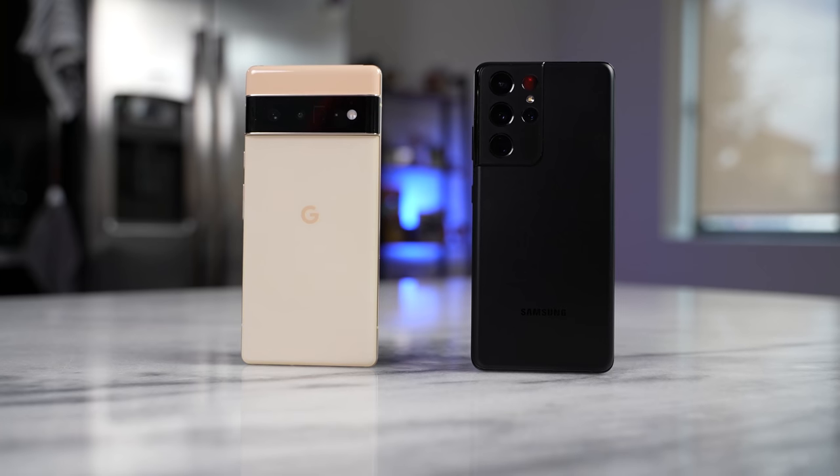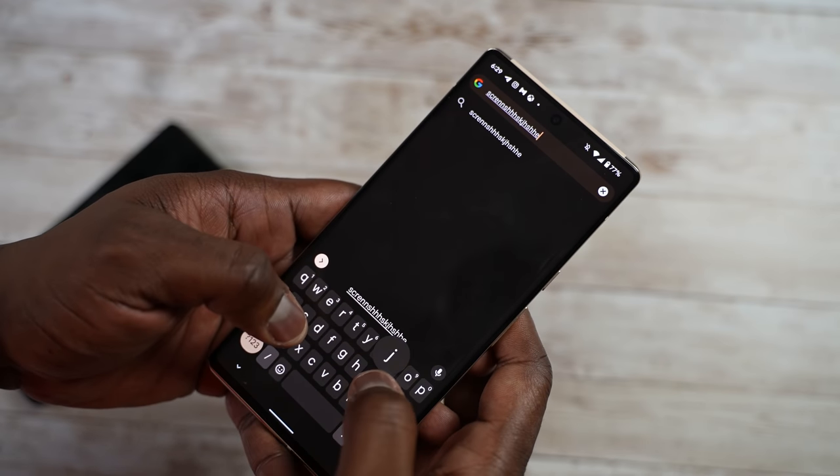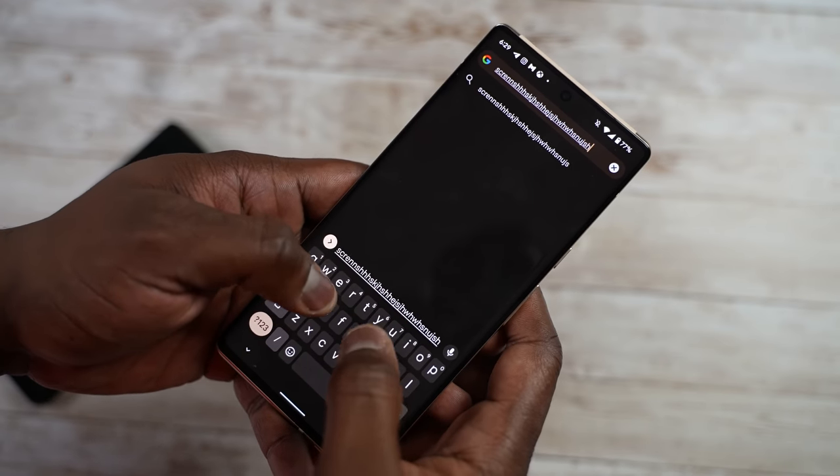In terms of aesthetic and design, it's really what you like with both of these devices. What are the hardware features that are quite different? One thing you will notice with the Pixel 6 Pro is the haptic feedback — when you're typing, texting, or navigating, it is very responsive compared to the Galaxy, which is not as much. For me, I don't care for haptic feedback, but it is a big plus for those people who are looking for that.